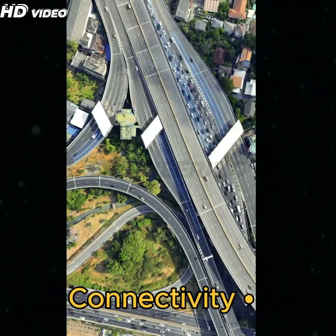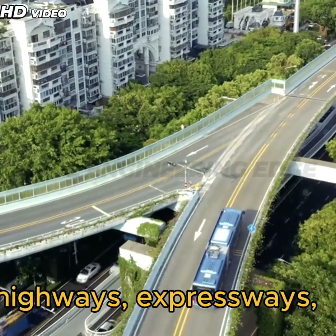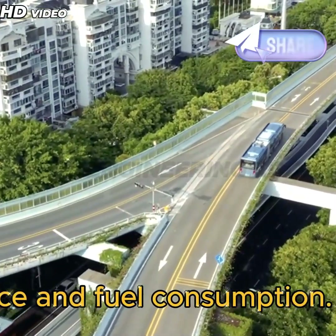5. Improved Urban Connectivity: Flyovers serve as essential links between highways, expressways, and city roads, reducing travel distance and fuel consumption.